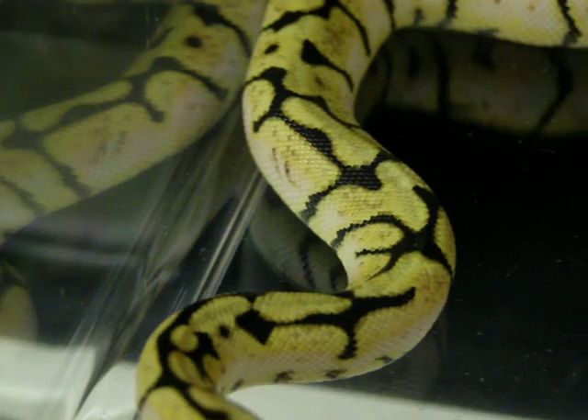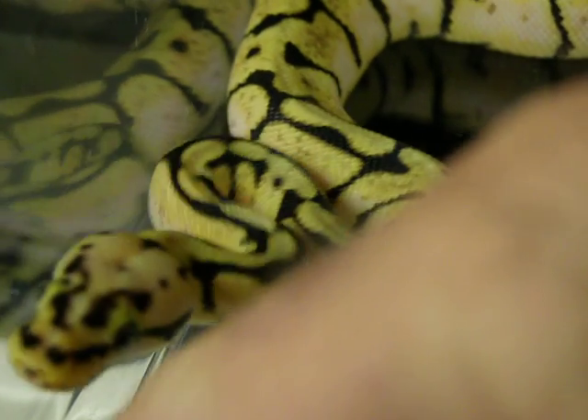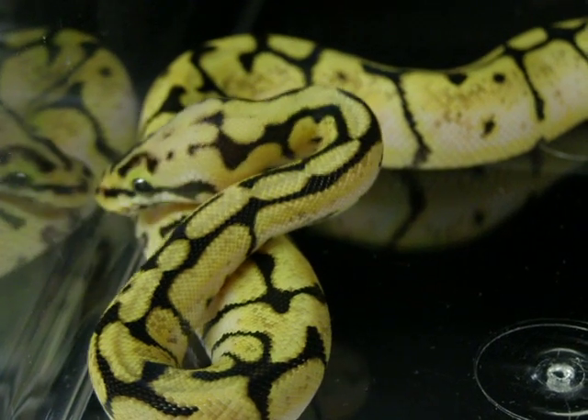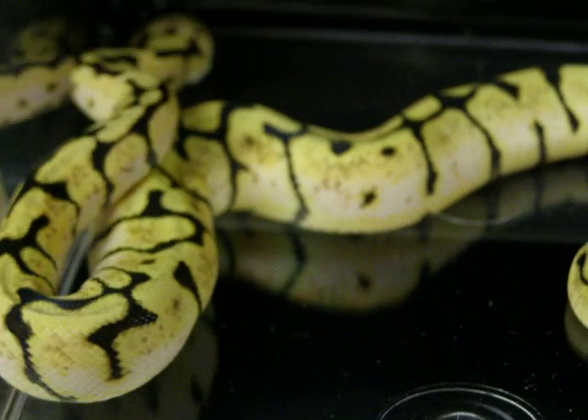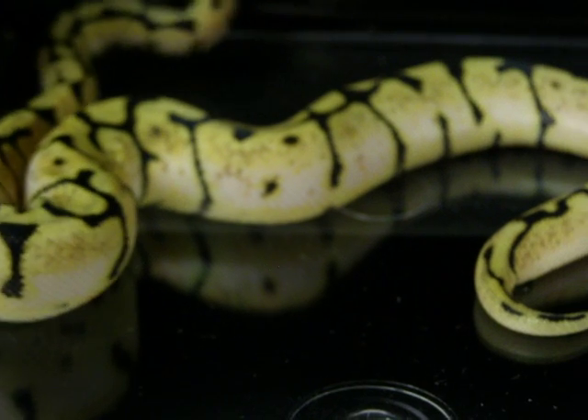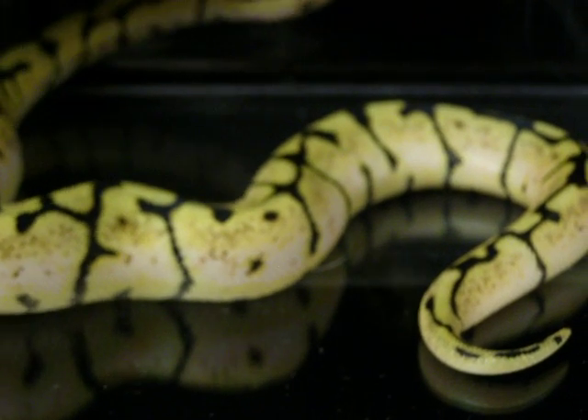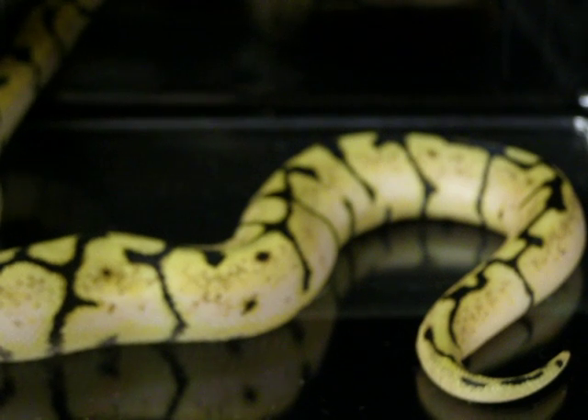As you can see, there is no head wobble here. All these animals are mite-free. I haven't had any mites in over seven years in my snake room. If that's an issue, then it should be.